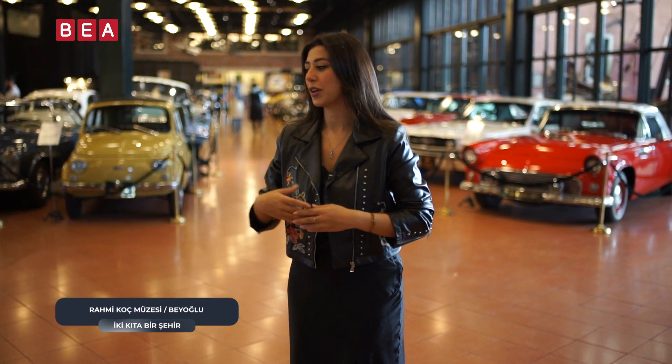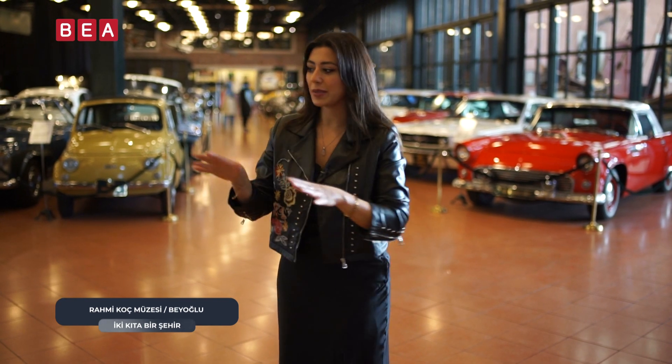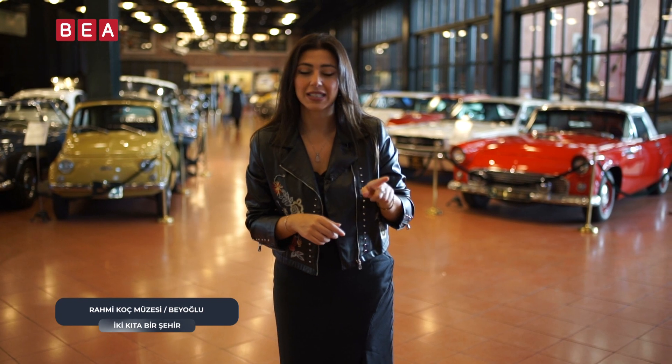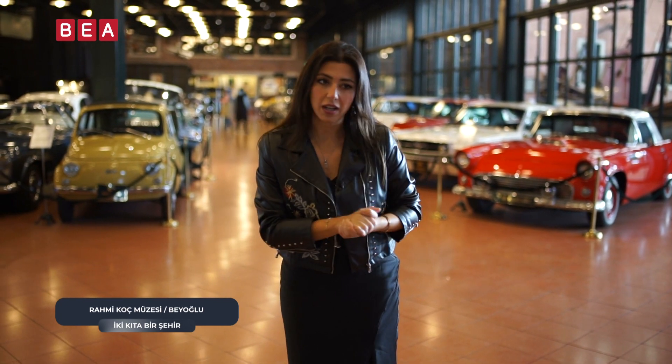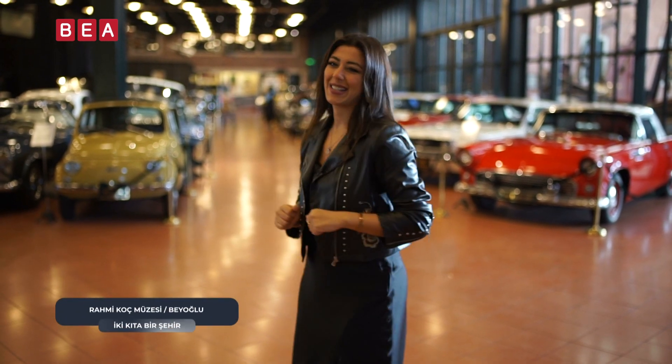Çok eski tarihlere dayanıyor bu araçlar; mesela hemen yanımda 1924 tarihli bir araba var. Markasını söylemeyeceğim, birazdan detaylıca inceleyeceğiz sizinle. Bu alan antika araçlara ayrılmış Erdoğan Gönül Galerisi olarak geçiyor; detaylıca yakından inceleyelim.